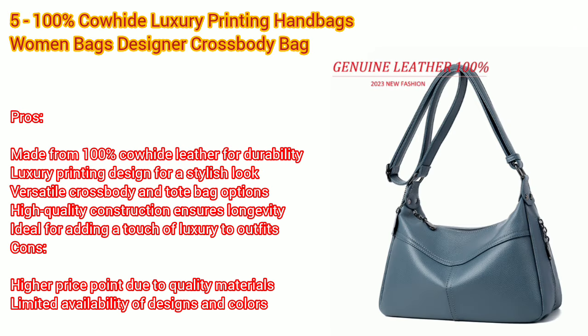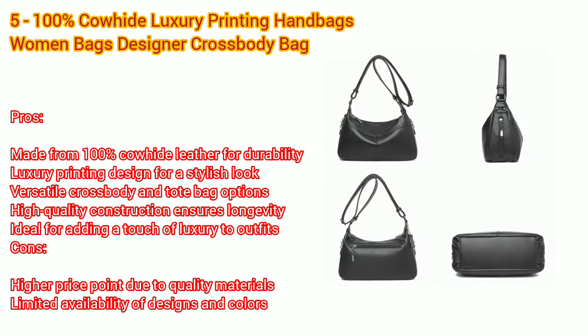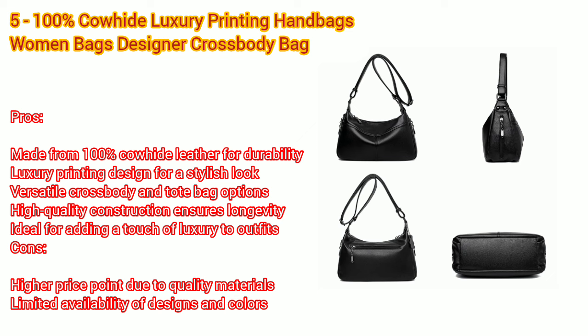Number five: 100% cowhide luxury printing handbags, women bags designer crossbody bag for women. Pros: made from 100% cowhide leather for durability, luxury printing design for a stylish look, ideal for adding a touch of luxury to outfits. Cons: higher price point due to quality materials.